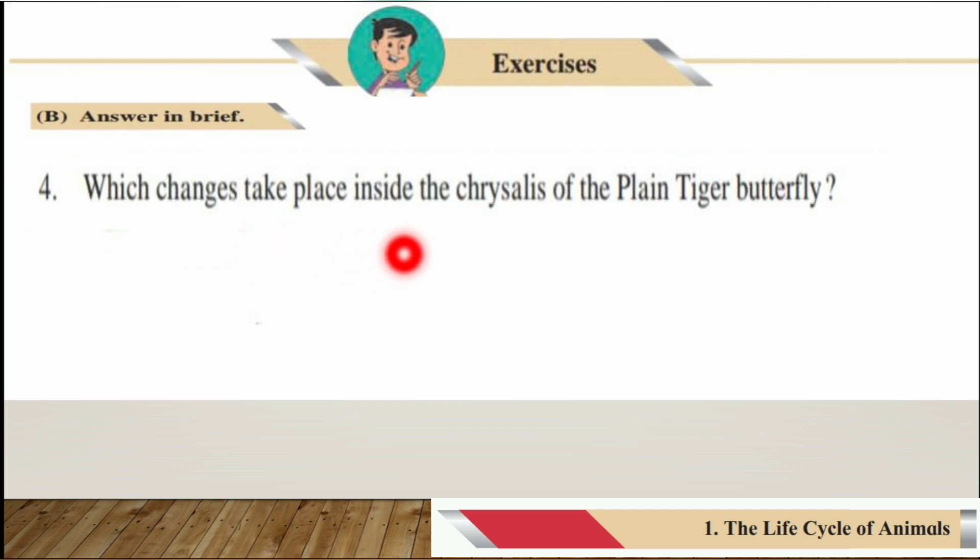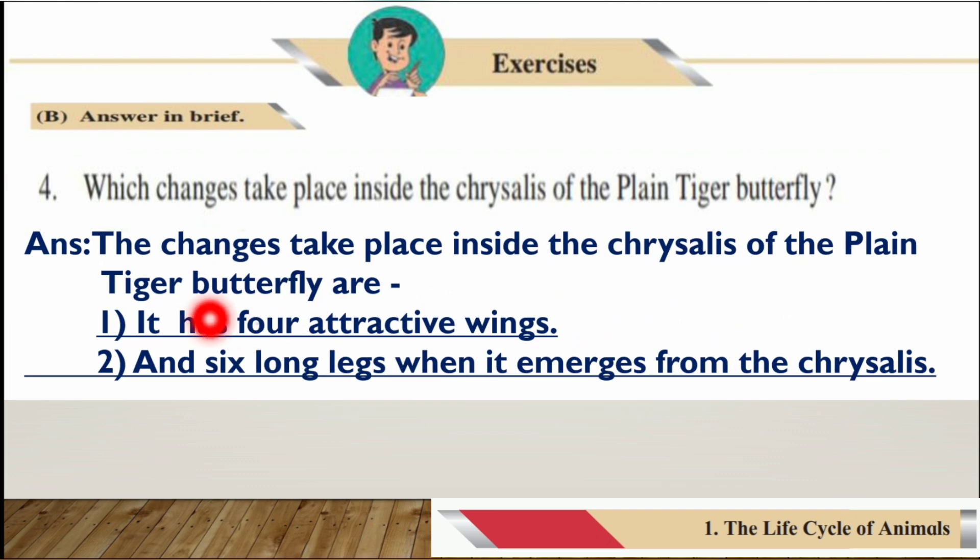Number four: Which changes take place inside the chrysalis of the plain tiger butterfly? The answer is: inside the chrysalis, the plain tiger butterfly develops four attractive wings and six long legs, which are visible when it emerges from the chrysalis.